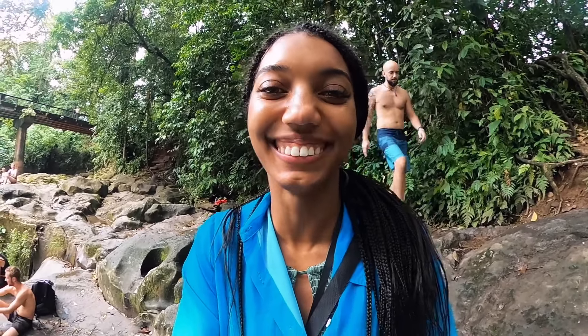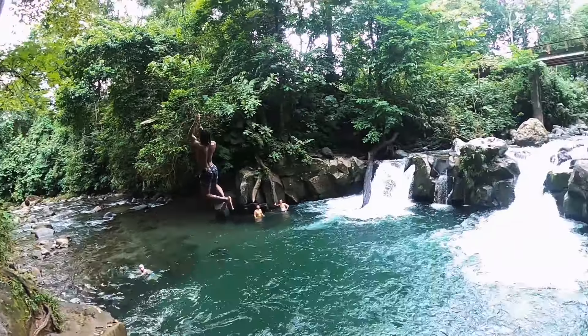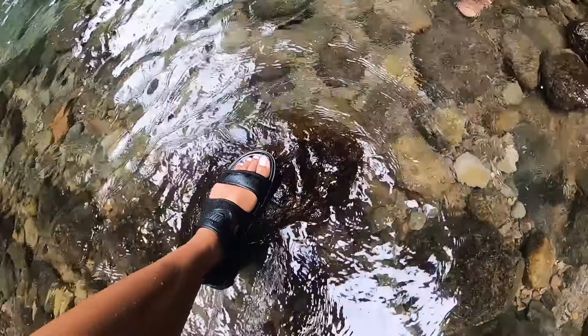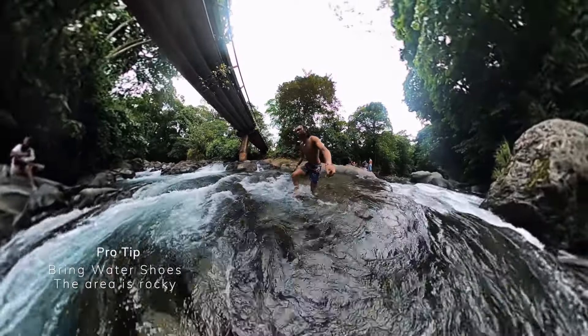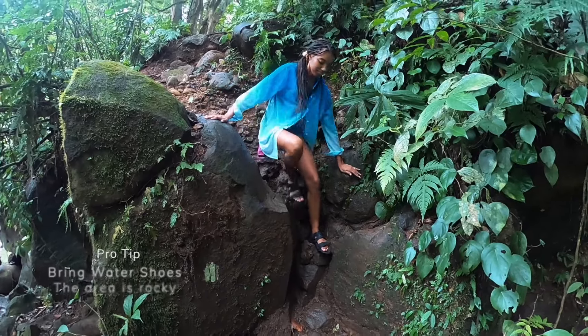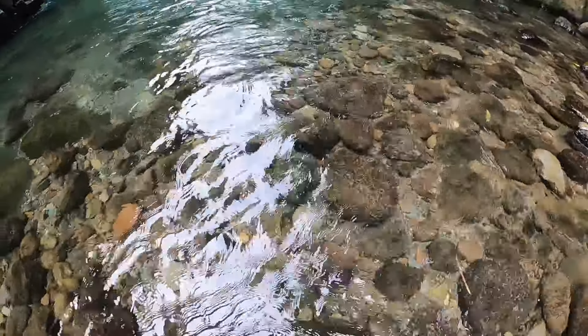We're out here at Rio Salto, and Darren is about to jump off this rope swing. Pro tip: you're going to need some water shoes. Don't be like this guy over here — there are all these rocks and it's very rocky, and it definitely hurts your feet. I got some waterproof shoes, so you might want to bring water shoes.